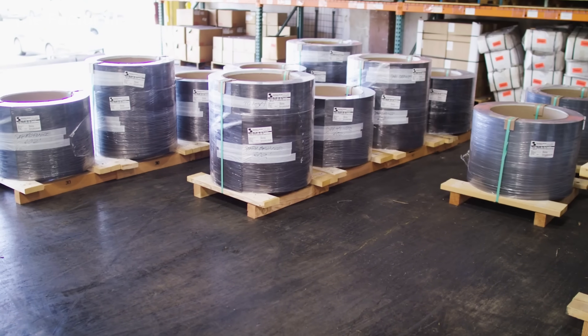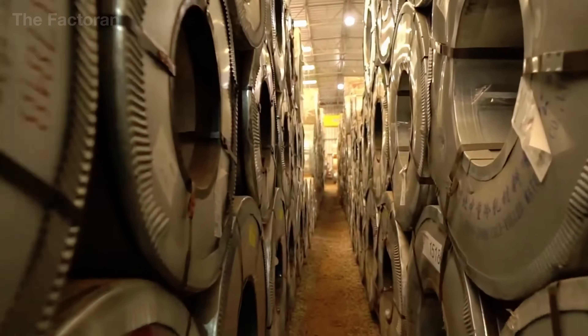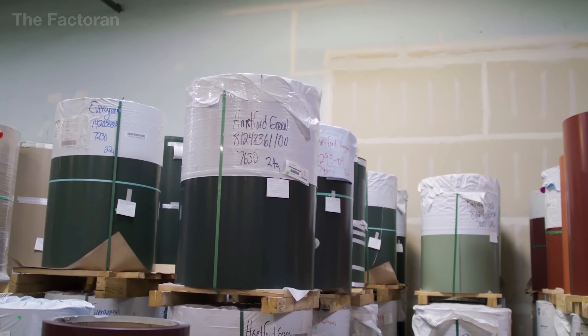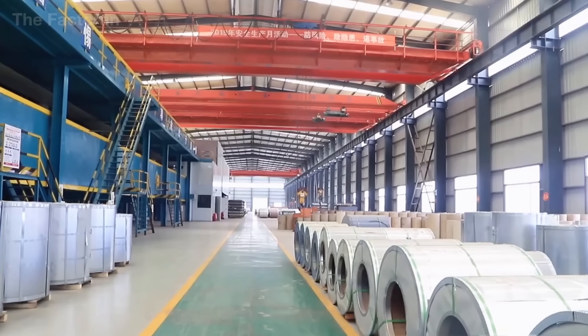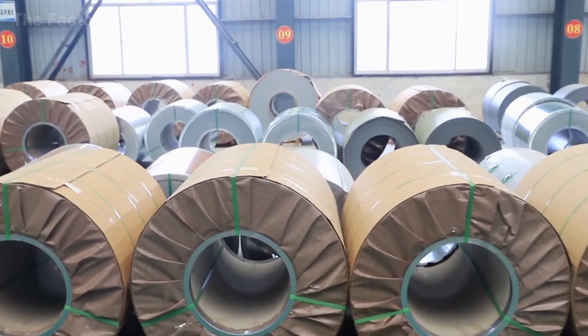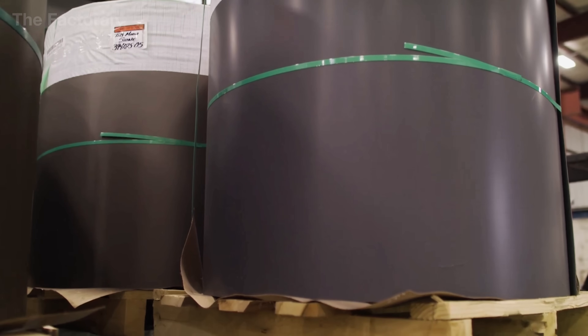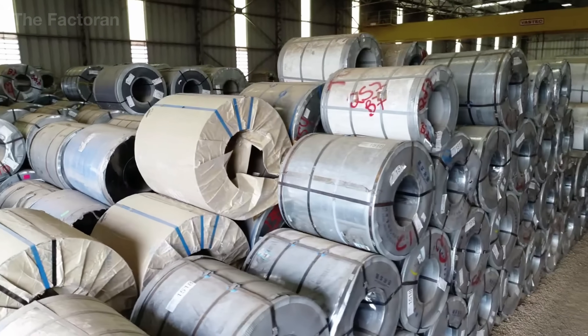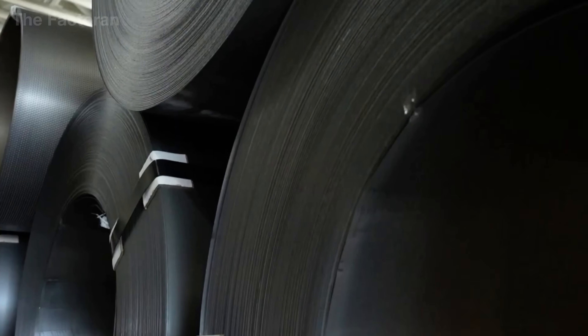After inspection, the steel is stored in a climate-controlled warehouse, typically maintained at around 68 degrees Fahrenheit and below 50% humidity. The coils rest on rotating cradles to prevent deformation, with no edges touching the ground. Each one carries a unique QR code documenting its origin, production date, coating batch, and mechanical properties, ensuring full traceability throughout the product's life cycle.